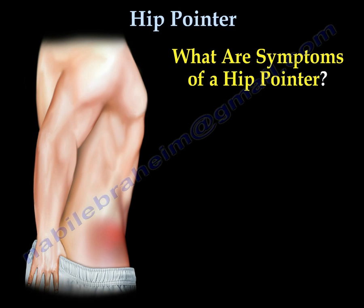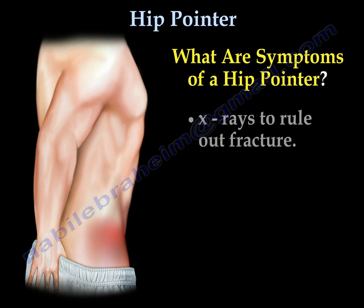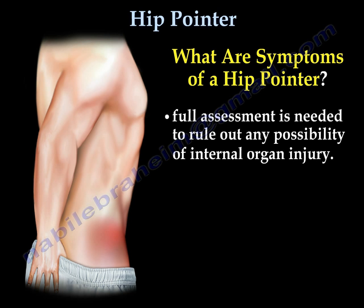What are symptoms of a hip pointer? Obvious bruising and swelling, range of motion is reduced, pain and tenderness, and weakness in the hip and leg. X-rays are used to rule out fracture, and a full assessment is needed to rule out any possibility of internal organ injury.